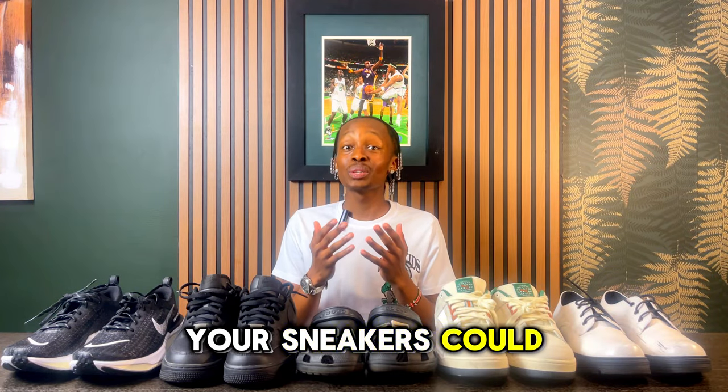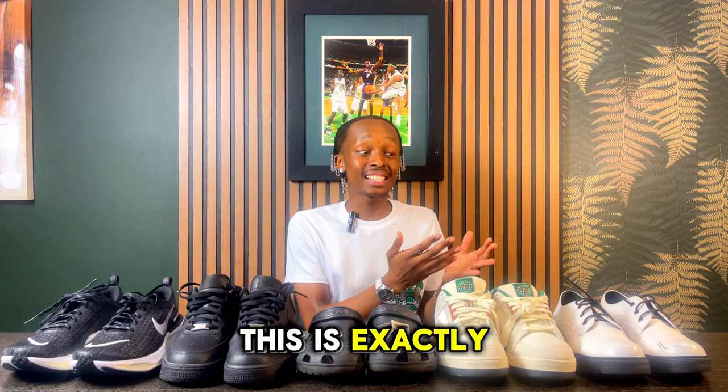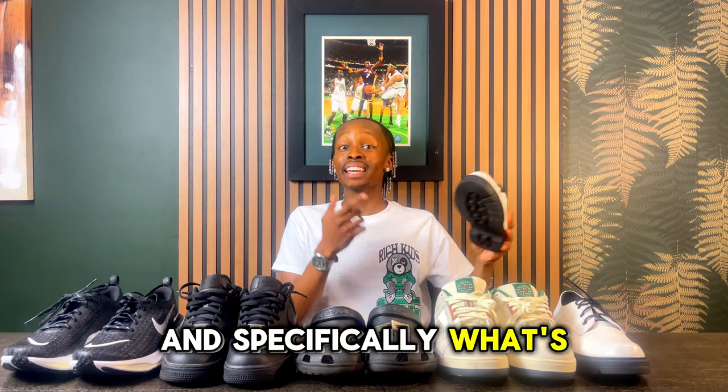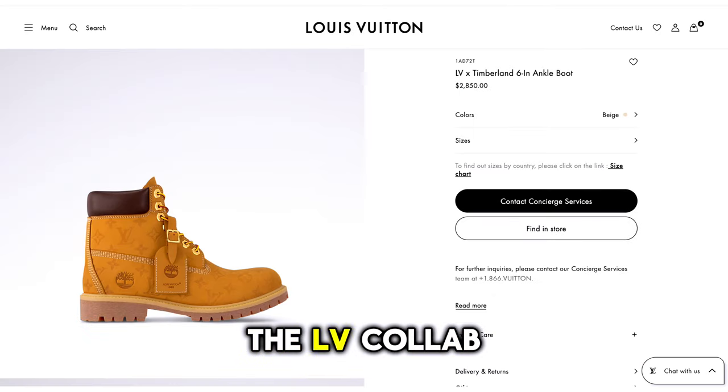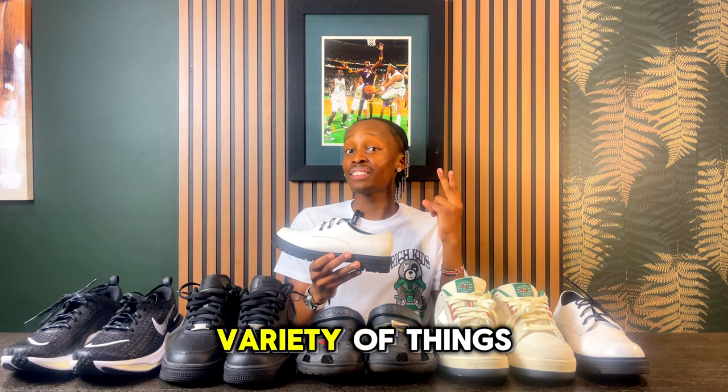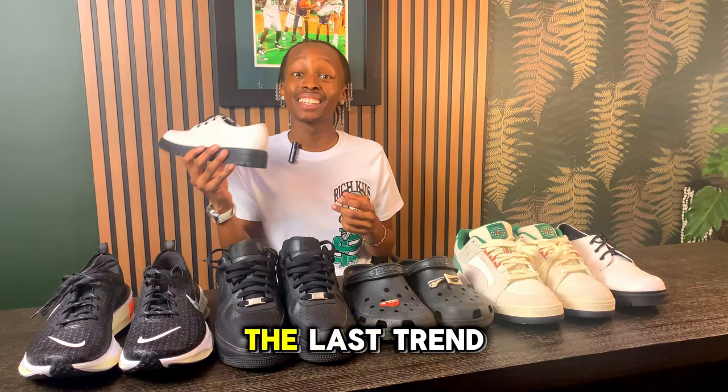Ever had those days where you wish your sneakers could do a whole lot more? This is exactly where boots come in handy. What's hitting right now is Timberland boots with a wheat colorway, but you also have the glazed colorway and the LV collab among a wide variety of options.